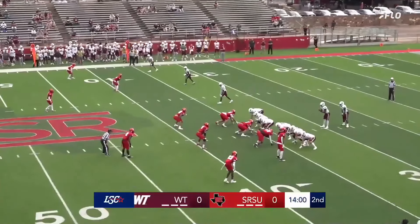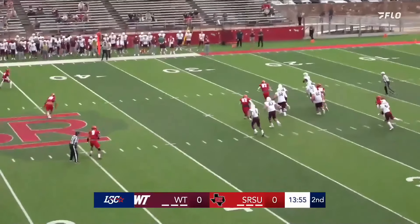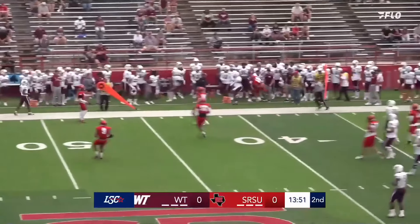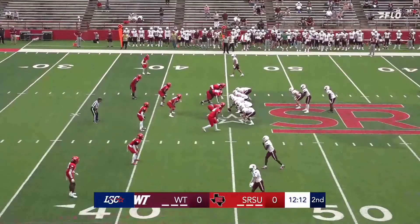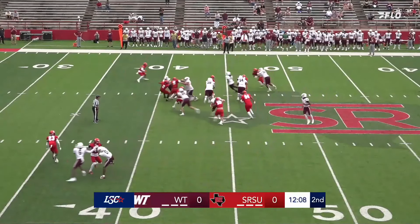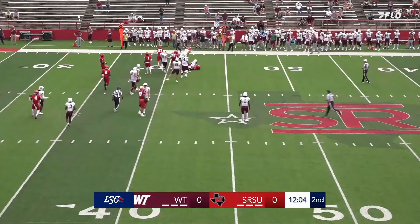Quarterback back in the shotgun, one back with him. Here's your snap. He's going to drop back, looking for the pass. Not a lot of pressure, he's got some room. He's going to go ahead and just run with it, run out of bounds after about a six-yard gain. Going to be a handoff far side — he's running, got a little bit of space, able to grab about four yards before he's brought down.